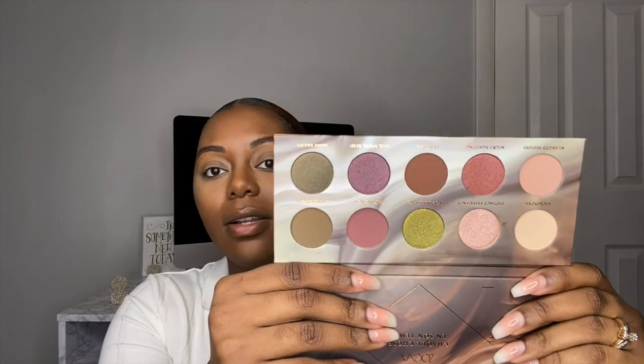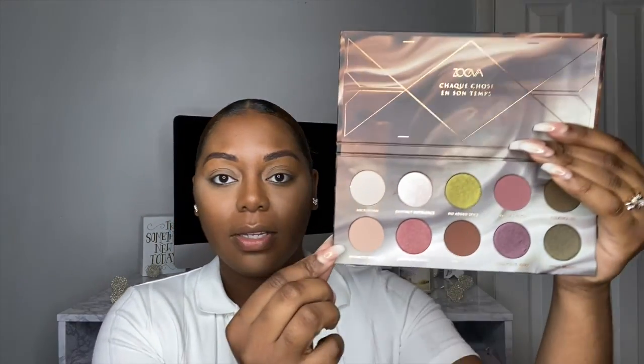Now I'm going into the Zoeva palette I received in my BoxyCharm — the Zoeva Cafe palette. I was so excited when I got this palette; the packaging is so cute and the colors are really my vibe. I'm going to try to use this palette alone for a matte look today, no glitter. I'm going into my crease with the shade Nuanced History.